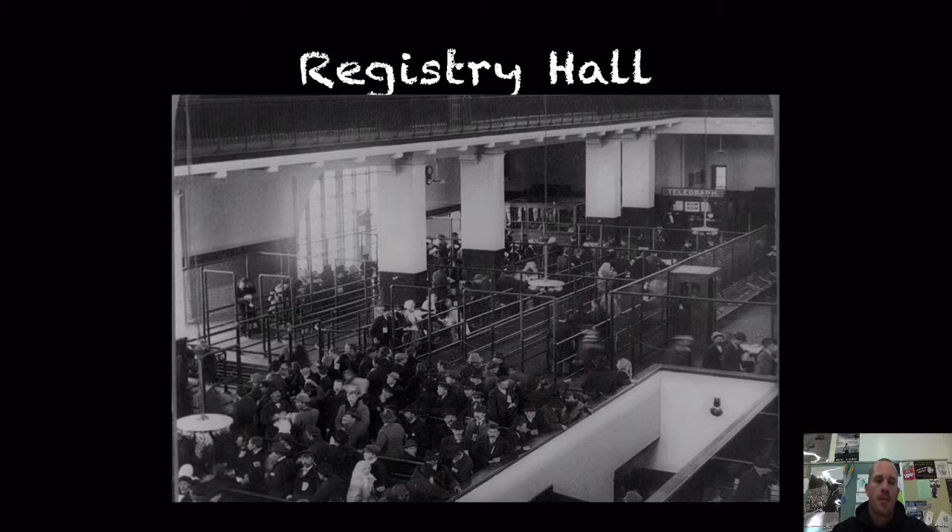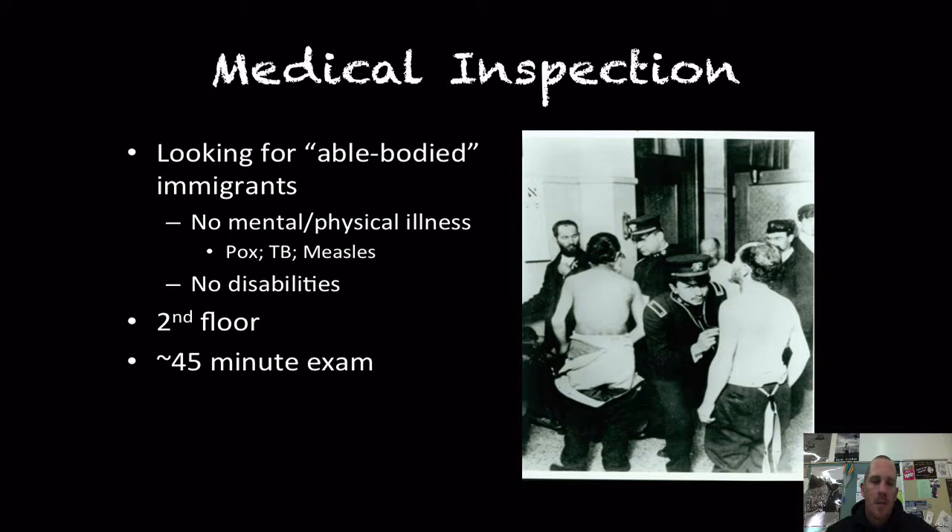In the registry hall, immigrants would take their questionnaire and wait in line to meet an agent. Many changed their names to sound more American. After meeting with the agent and going through the questionnaire interrogation, they'd be sent upstairs to the medical examination area, which was looking for able-bodied immigrants — no mental or physical illnesses, no pox, tuberculosis, or measles, and no disabilities. The medical exam was placed on the second floor deliberately, because it's easy to spot a limp or physical problem by watching someone climb stairs. This exam took about 45 minutes.